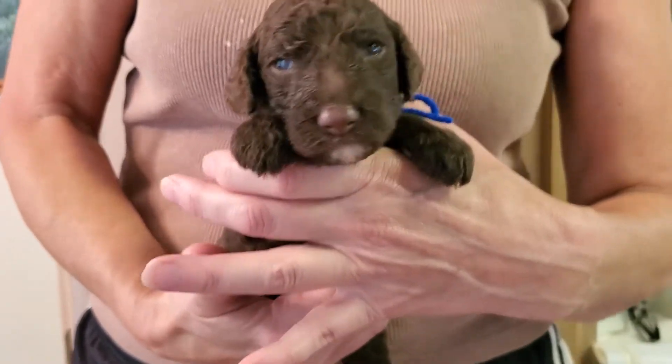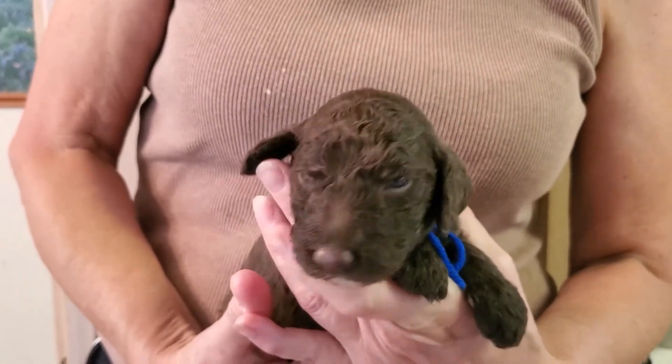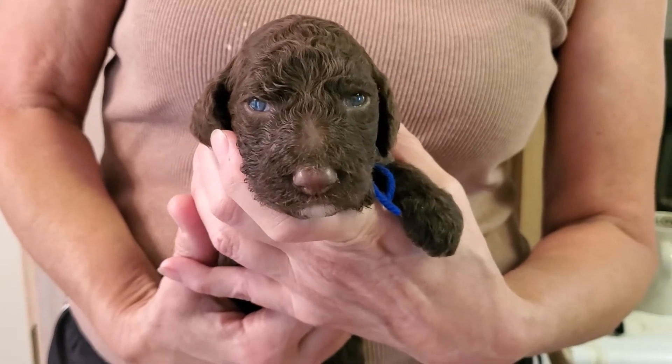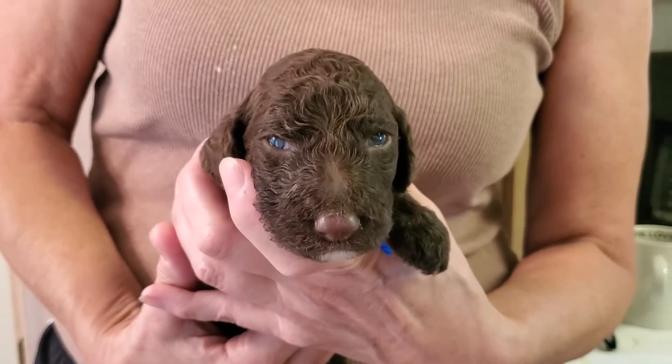Check out this little chocolate boy. He is blue collar. You can see that his eyes are opening. By next week they'll be all the way open, but look at how calm he is. He's such a sweet boy.